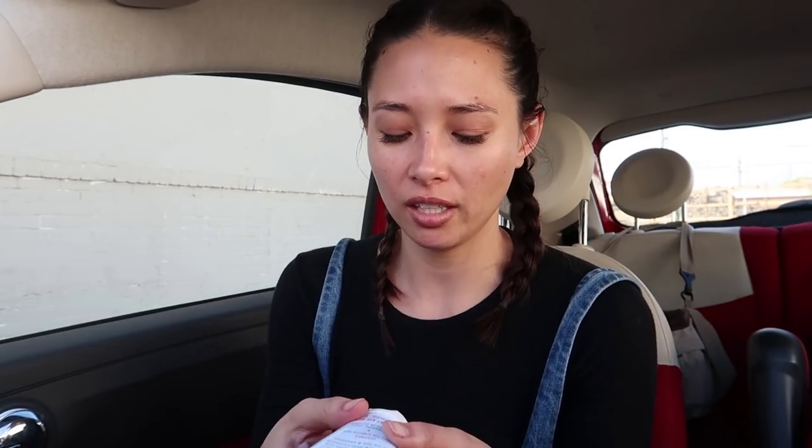The next thing I have in my car, even though it's repetitive, is some more lotion. This is from First Aid Beauty — I really like First Aid Beauty — and it's just a moisturizer. Nothing really critical since I already have my hand moisturizer, and I kind of forget this one is even over here. But I guess you can never have too much moisturizer, right?